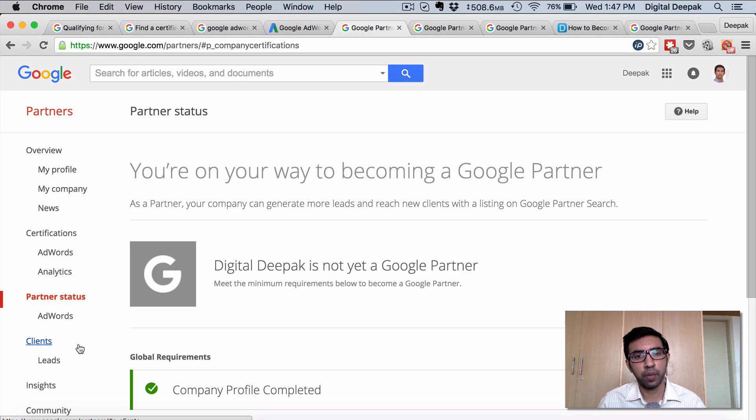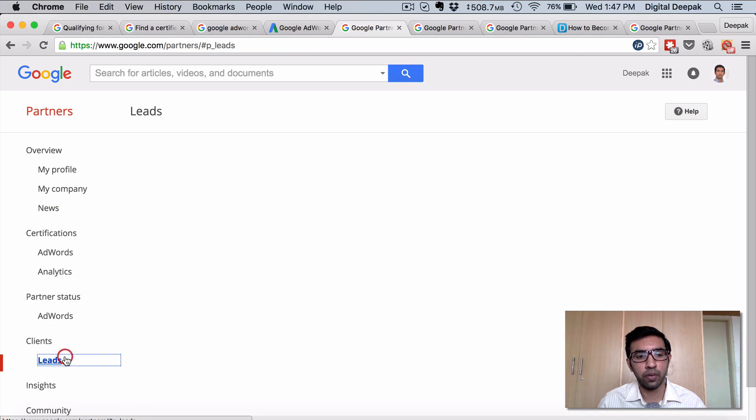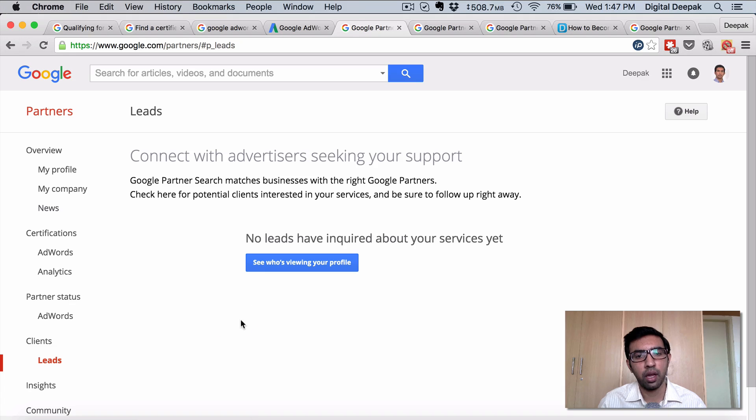Another great feature of becoming a Google partner is that Google will send you leads. There is something called Google Partner Search — people can search for Google AdWords experts and try to contact you. So this also becomes a lead generation tool: if there is a local business looking for AdWords experts to manage their campaigns, through Google they will get in touch with you. Right now there have not been any leads obviously because I am not yet a partner, but once I become a partner people will be contacting me through Google, so I won't even need to advertise my services as an agency or AdWords consultant.